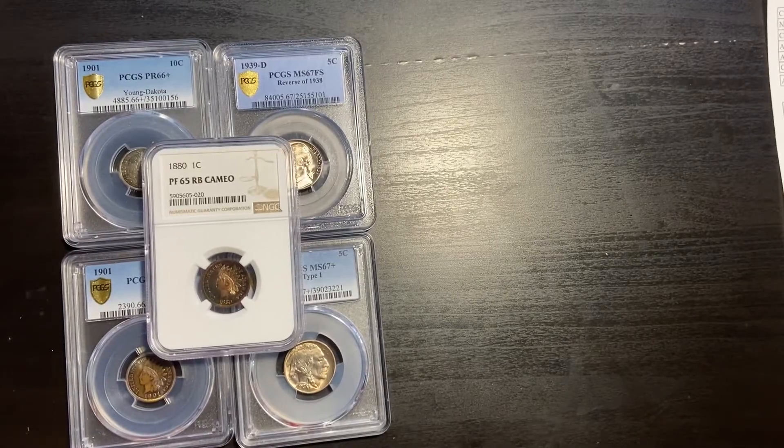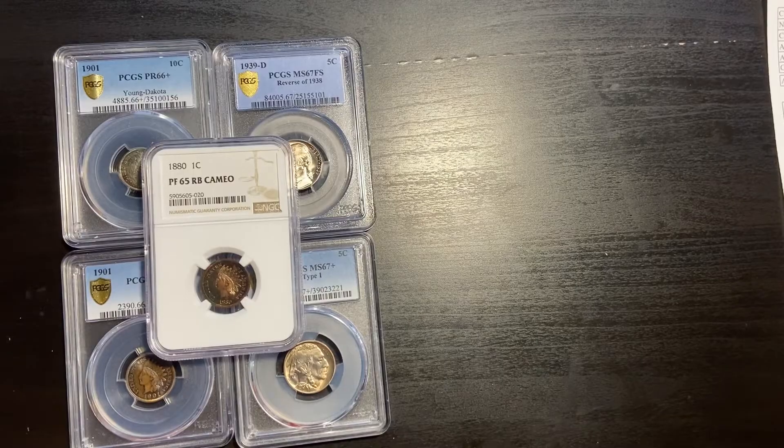Hey everybody, it's Jeff. In this video I want to talk about the difference of selling your coins on Heritage Auctions versus selling on Great Collections. I've sold quite a few coins on Great Collections and had a very good experience pretty much every single time. My only wish is that Great Collections did a little better with their photographs.